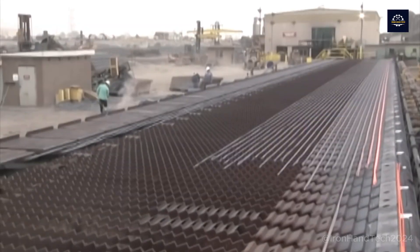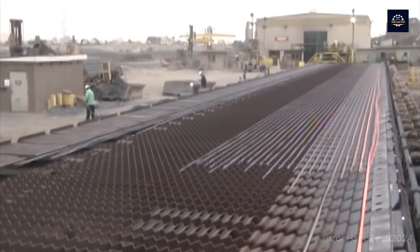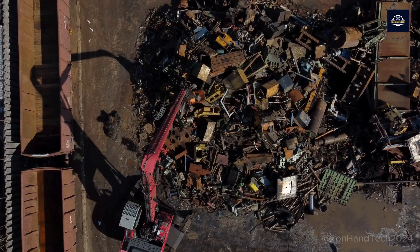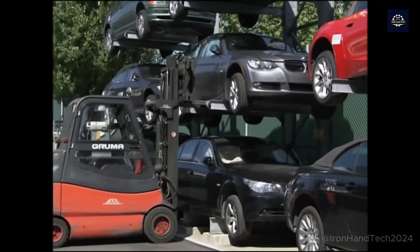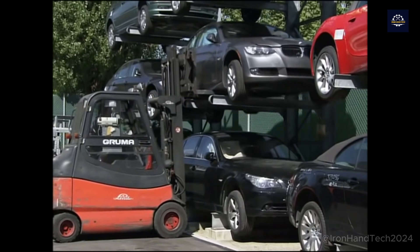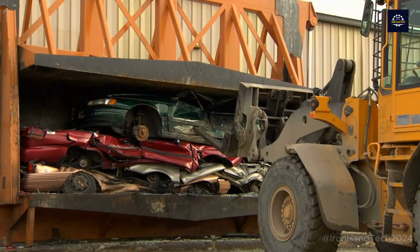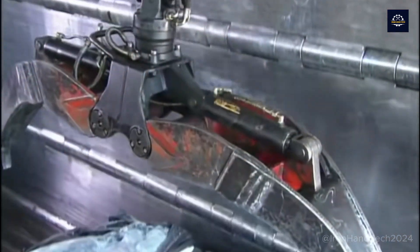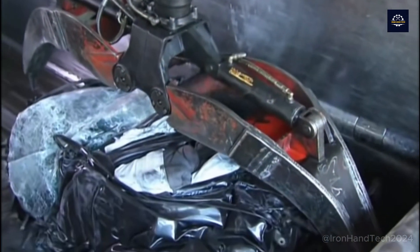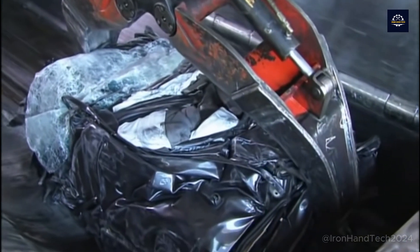From here, the steel is processed into coil steel or other types of steel according to its intended use. This process helps us recover about 15 million tons of steel each year from old cars in the US. And so from old cars, we have new steel bars ready for a new life. Recycling steel from cars helps to significantly reduce greenhouse gas emissions compared to producing new steel, contributing to environmental protection and creating significant economic values.